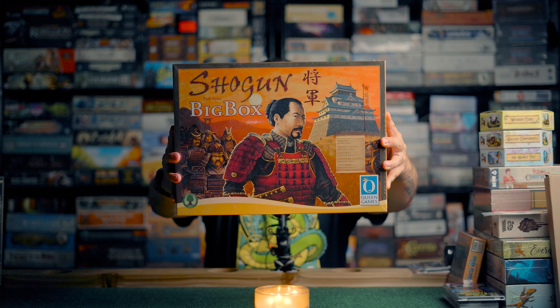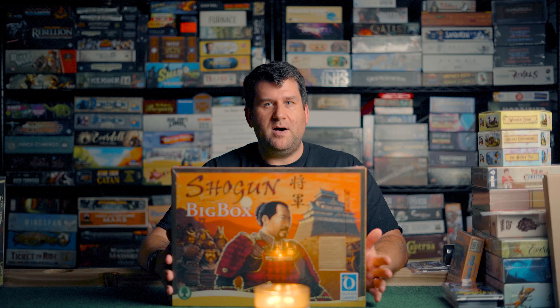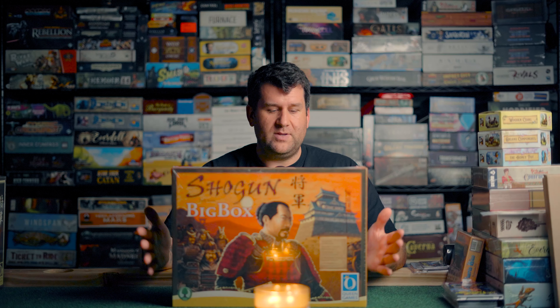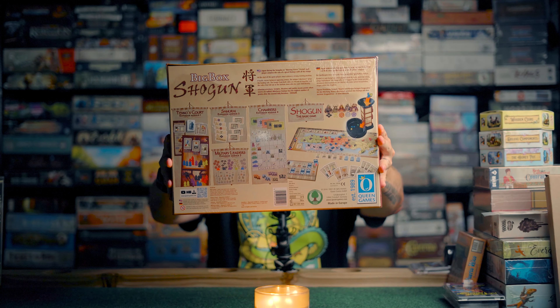I did not know this existed. I was going by the Queen Games booth because I wanted to check it out — they make games like Shogun and several other games that I love. I saw this sitting on the shelf and I was like, oh my god, I didn't know Shogun had a big box. I asked what was in the box and they said it's the base game plus four expansions: Tenno's Court, Samurai, Military Leaders, and Chambers — which is basically all the expansions that have ever come out for the game. I'll show you the back of the box here. Those are all the expansions there.